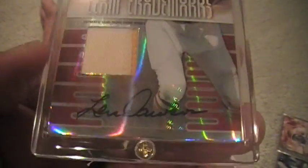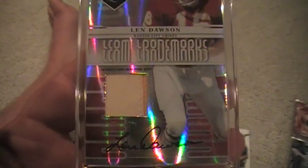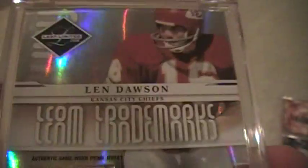2008 Leaf Limited Team Trademarks. Autograph, Len Dawson, two-color patch, game-worn prime jersey. I don't really know why I bought this card, other than I think it's because old players like this usually don't get solid pieces of actual patch because the jerseys were plain, so when I saw that, I thought that was pretty cool.